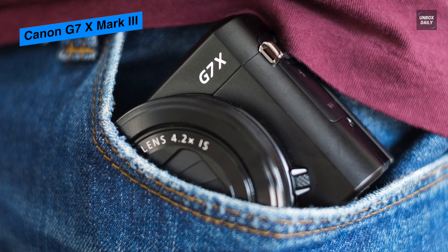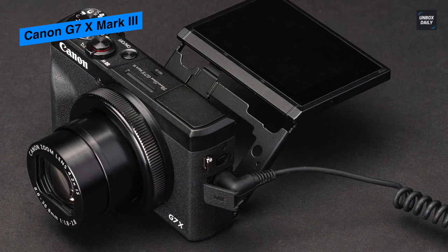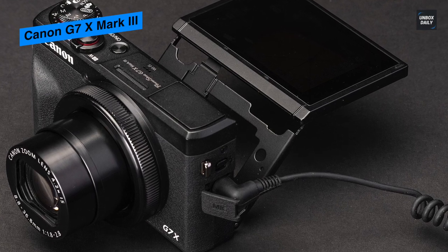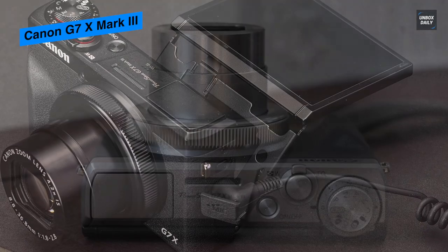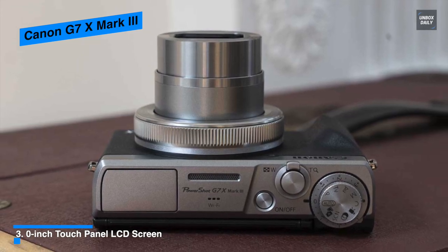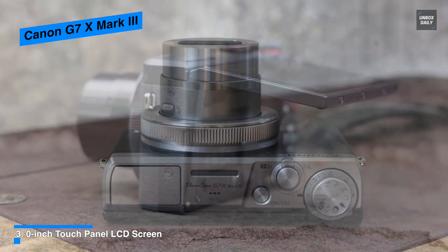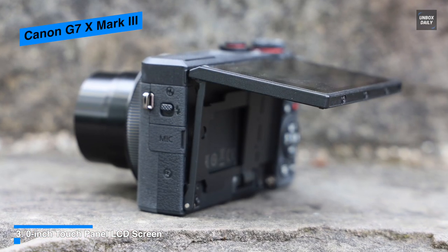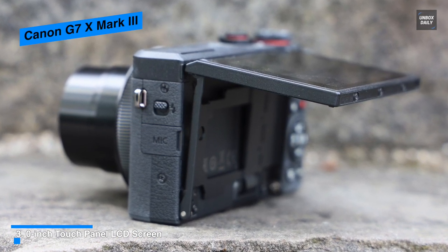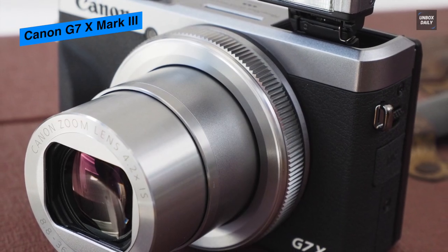Its rear 3.0-inch 1.04 million dot touchscreen offers a large means for live view monitoring, reviewing imagery, and navigating the menu, while its intuitive touch design permits working with touch and drag AF for easy focus point selection. In-camera battery charging from a power bank, outlet, or computer is possible via USB. Its built-in intelligent Wi-Fi permits wirelessly transferring images to a linked mobile device and provides remote camera control via the Canon Camera Connect app.